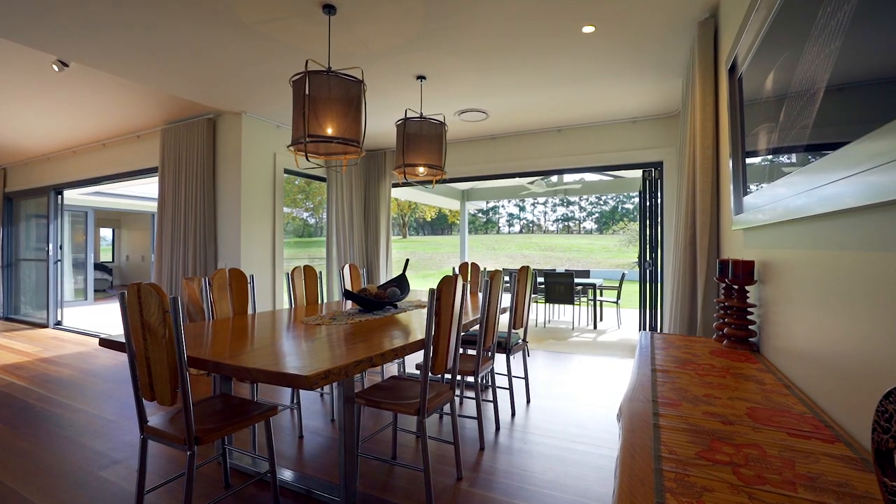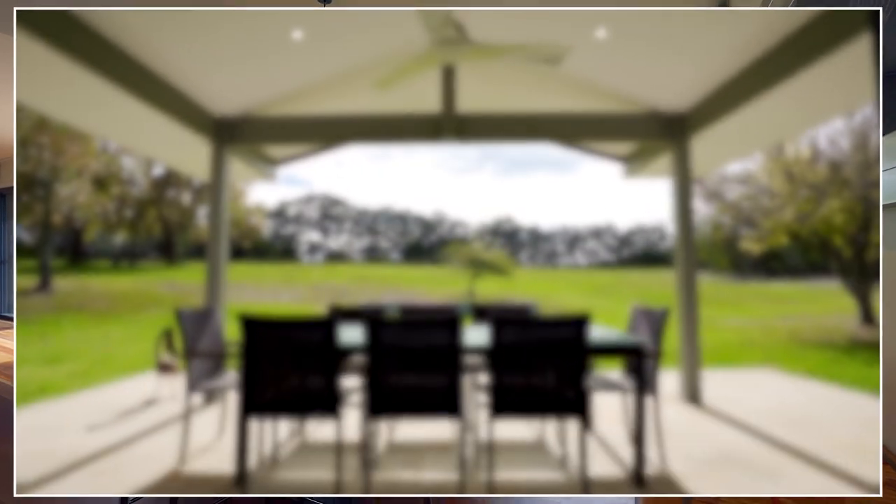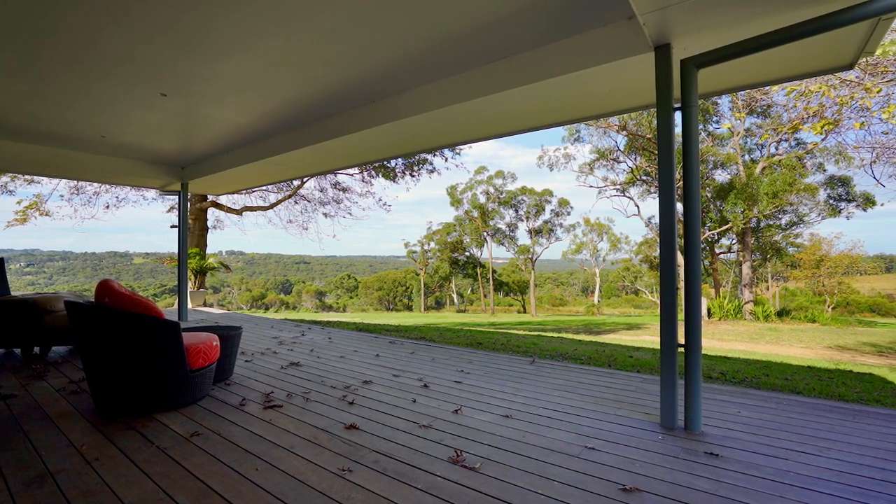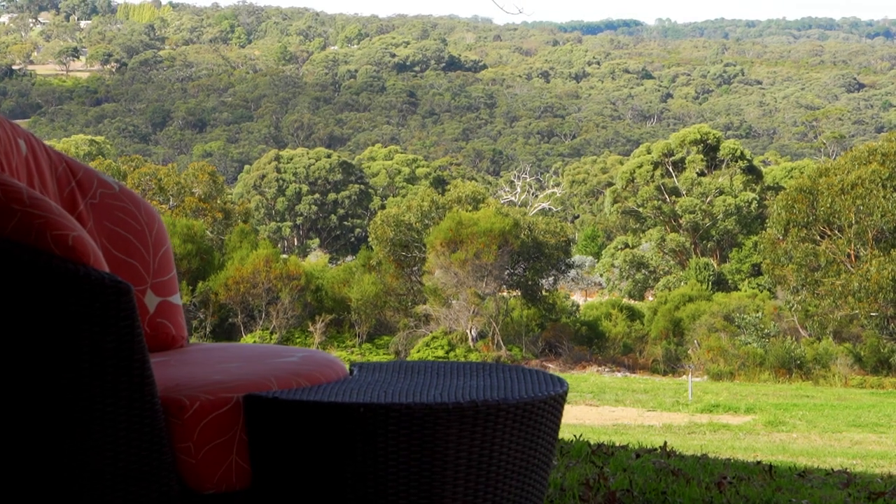Cleverly designed sliding doors open out onto the breathtaking rear sandstone patio and fronting deck, allowing the fortunate owners to enjoy the very best indoor outdoor living.